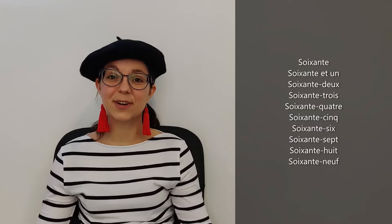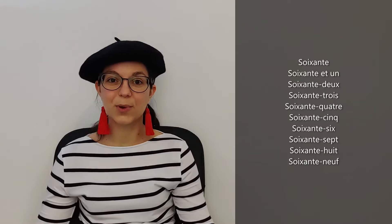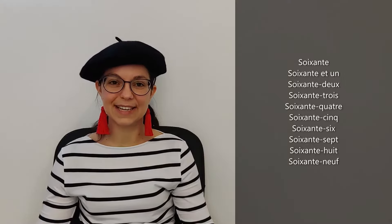So that's very good. You understood that we take soixante and then we add one, two, three, four, five, six, seven, eight, nine. Sorry — seventy! We will continue and see how we do it in French.